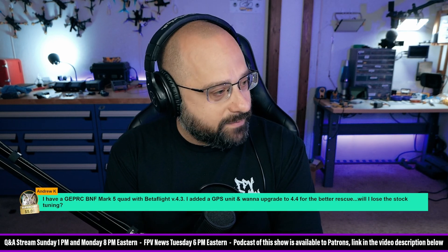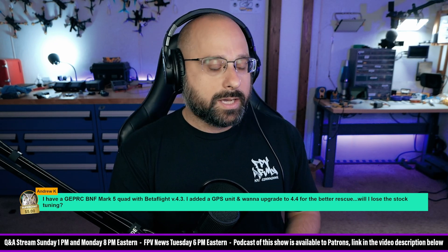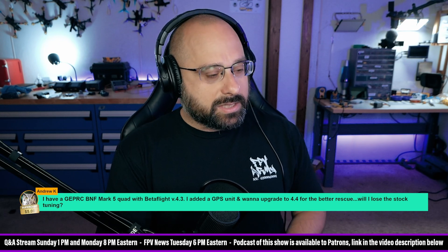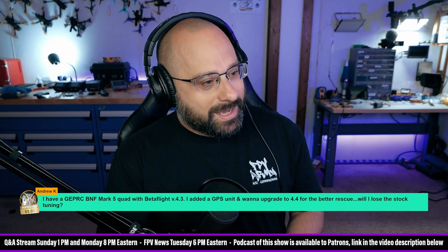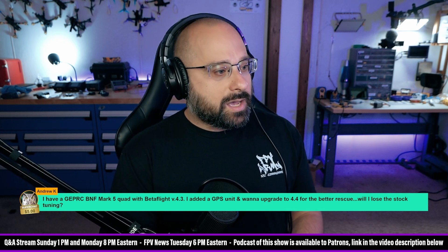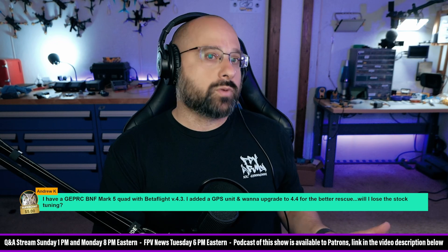Andrew K, thank you for the five dollar super chat. He has a GEP RC bind-and-fly Mark 5 with BetaFlight 4.3, added GPS, and wants to upgrade to 4.4 for better rescue — will he lose the stock tune? Yes, you will. I would think hard about whether that's the right thing to do. 4.4 does have a little better GPS rescue, but there are reasons why bind-and-fly manufacturers are not shipping 4.4 yet. If you try it out, go for it, but save your config dump — do a full config dump in the CLI so that if you have to roll back to 4.3 you can easily restore your config.